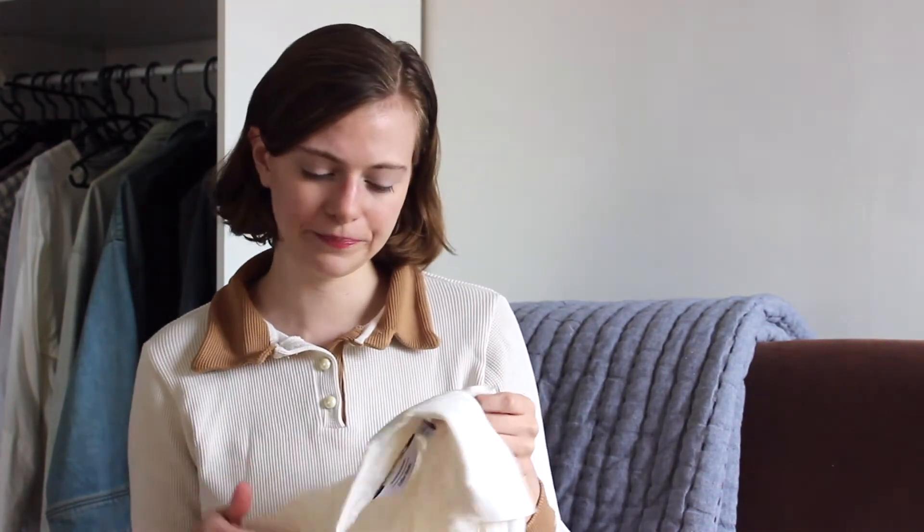I believe at the time that I bought it, it was current season & Other Stories, but I got it for half off, so that was cool. And it was pre-owned, so that was also cool.